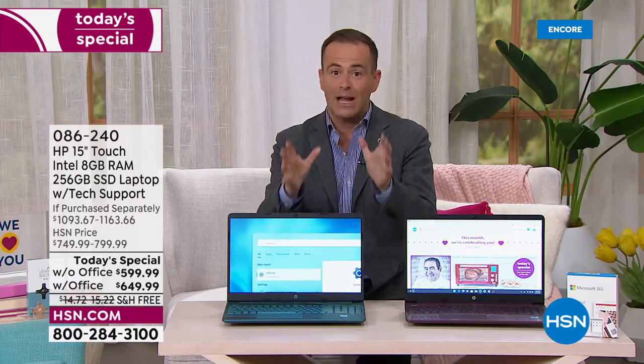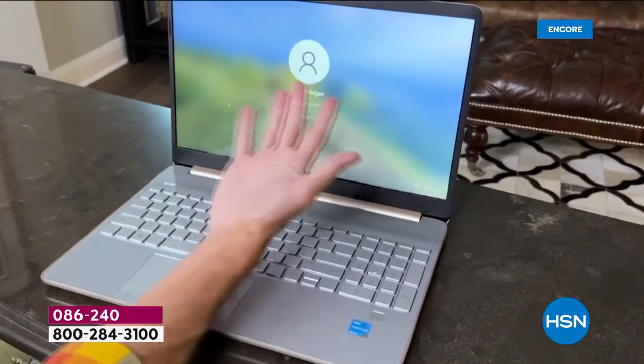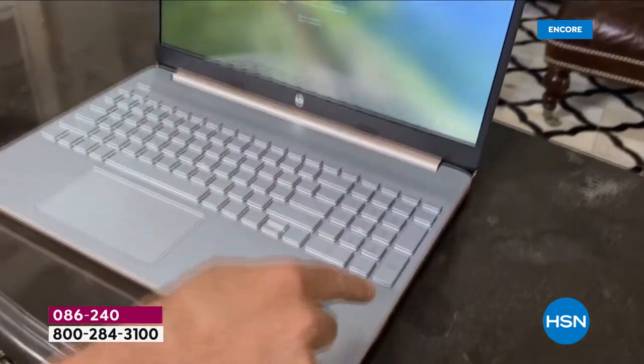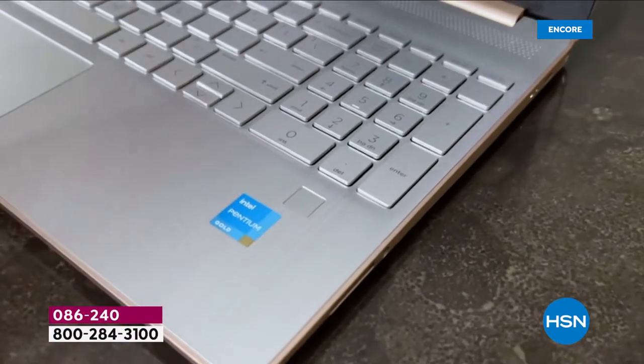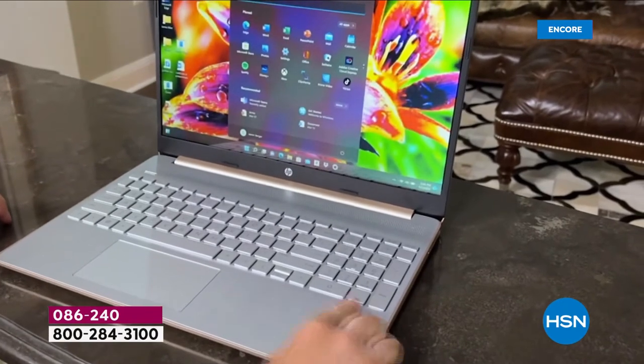We've got a lot to brag about because this is completely upgraded — all the features that you've been longing for, from fingerprint ID. Fingerprint login now. No more forgetting passwords, resetting passwords, then forgetting them again the next day. We're going to use our fingerprint to uniquely identify us.